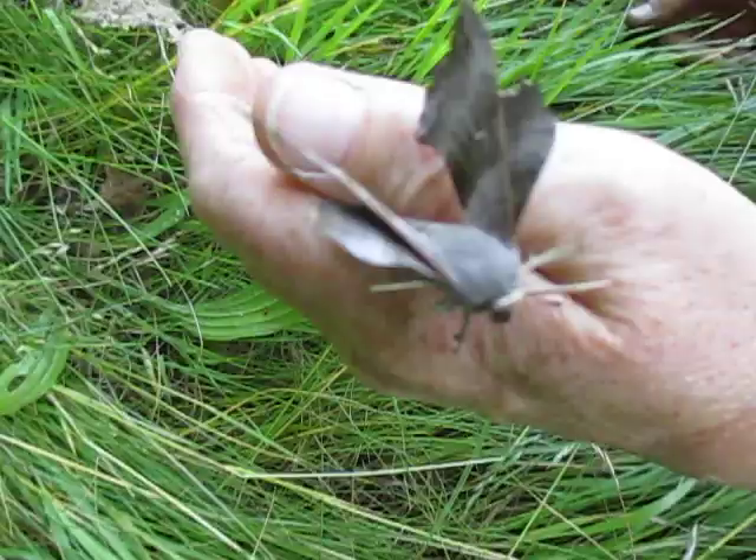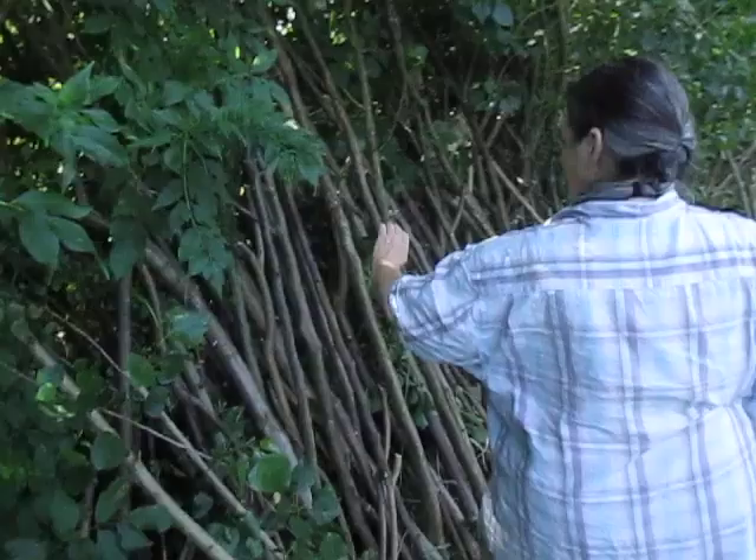It's a beautiful creature. I'll put it in the wood pile for it to roost for the rest of today.